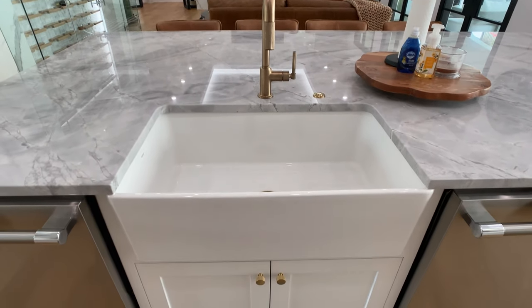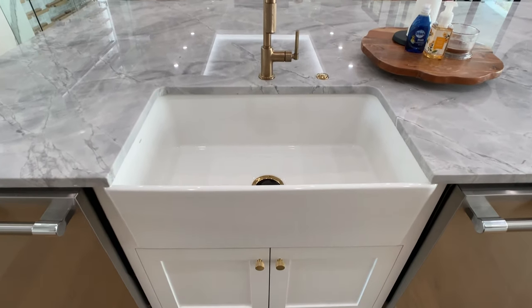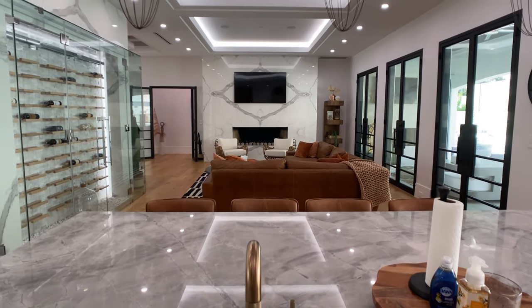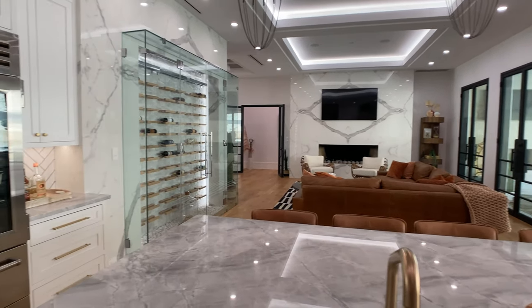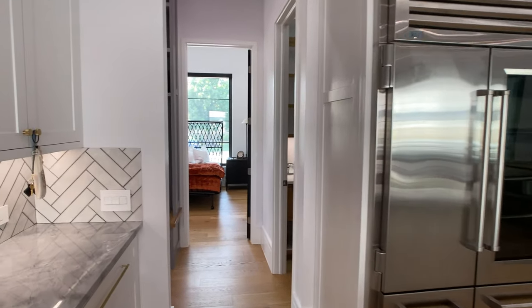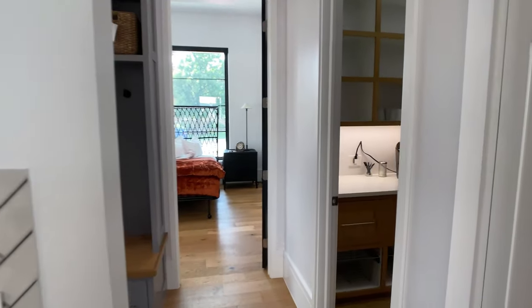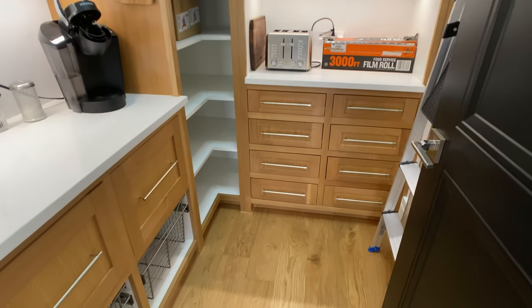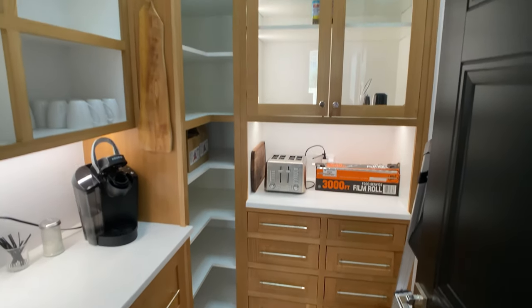On either side of the single basin sink are dishwashers. Two dishwashers — I think that's great to have. I was thinking about how many times I run it, wait for them to dry, and dishes pile up in my sink. Now I'm wondering how have I lived without two dishwashers? That's the dangerous part of walking these homes.